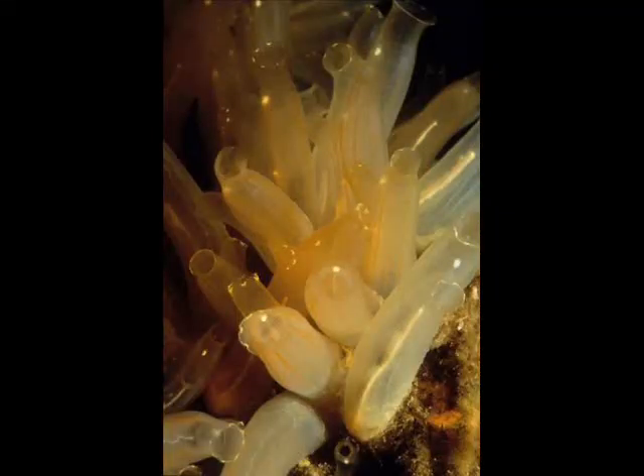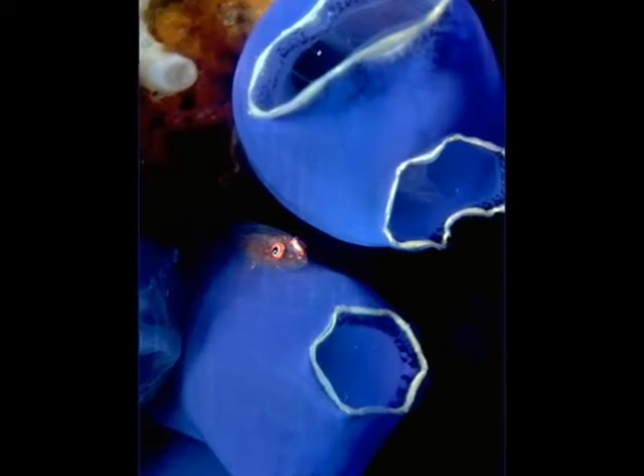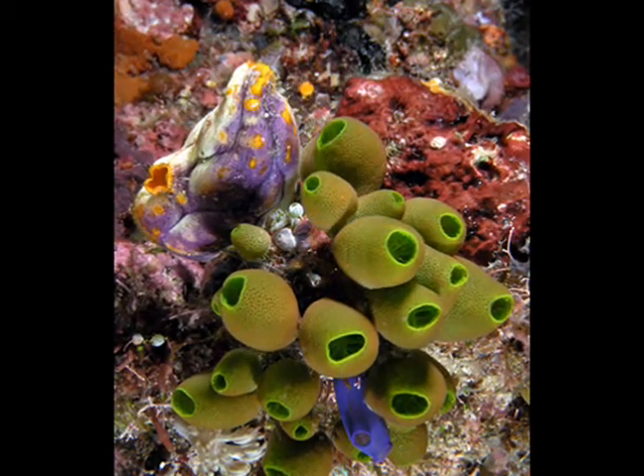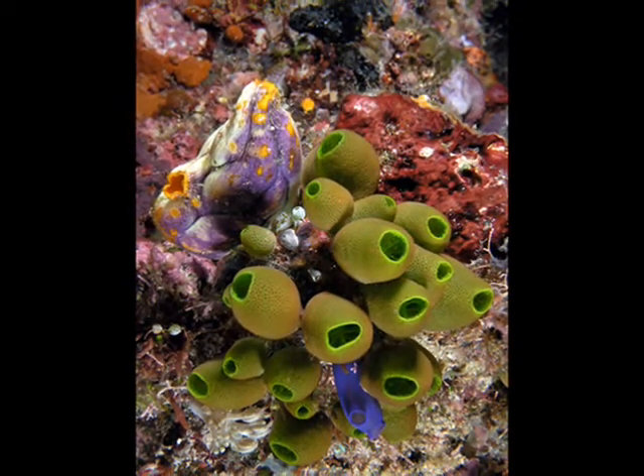Most tunicates are hermaphrodites. The eggs are kept inside their body until they hatch, while sperm is released into the water where it fertilizes other individuals when brought in with incoming water. Several larval forms develop and become very much like primitive chordates with a notochord. The larvae resemble small tadpoles. Once grown, adults can develop a thick covering called the tunic.